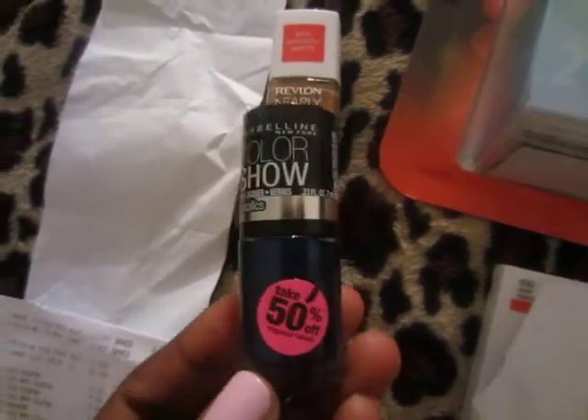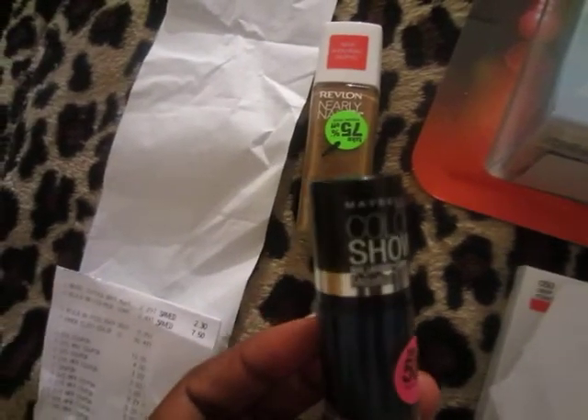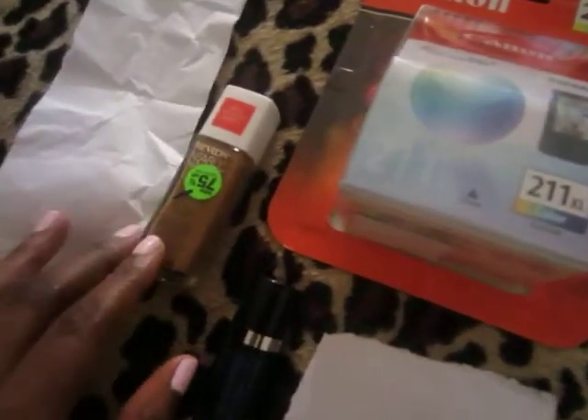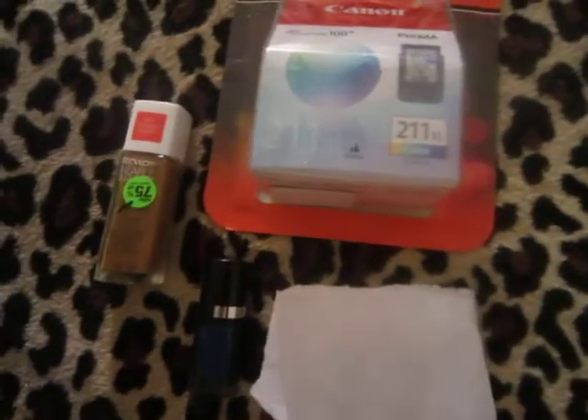This is the Maybelline nail polish, on clearance for $2.29 — 50% off. I also got a Revlon powder for my friend's mom. Since I got her the liquid foundation, I figured I'd get the powder to put on top of it. All of that came to $50 — four items for $50, which is ridiculous.